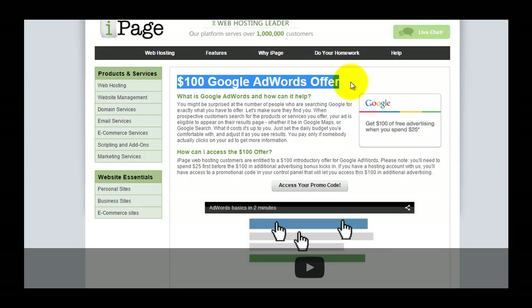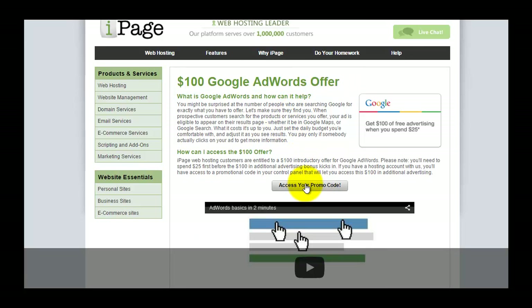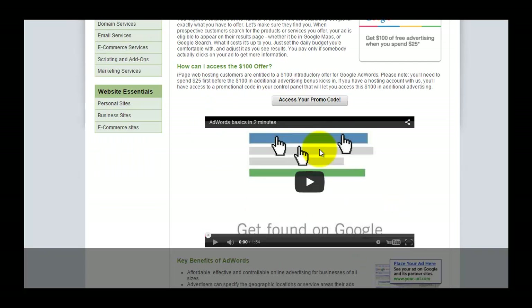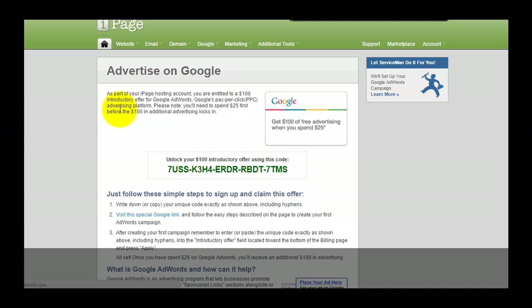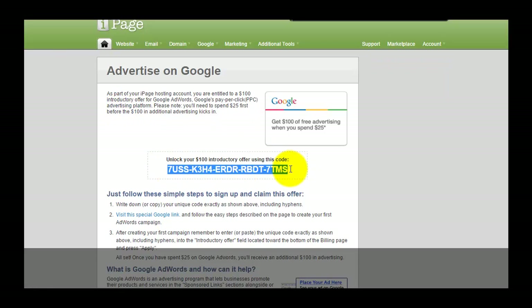This is a promotional coupon — you create a new account, spend $25, use the code, and you will get $100 in addition. So this is a conditional promo coupon, valid for US and Canada customers only. You require a valid mailing address in those countries to be entitled for this. Click on 'Access Promo Codes' to reveal the Google AdWords coupon.